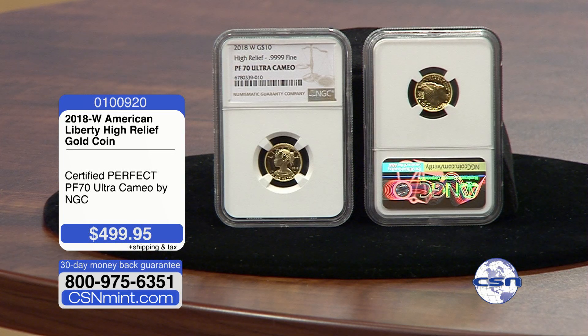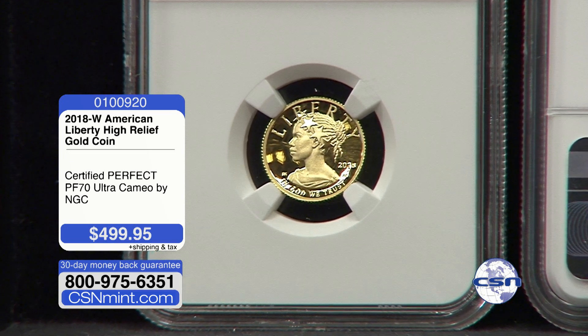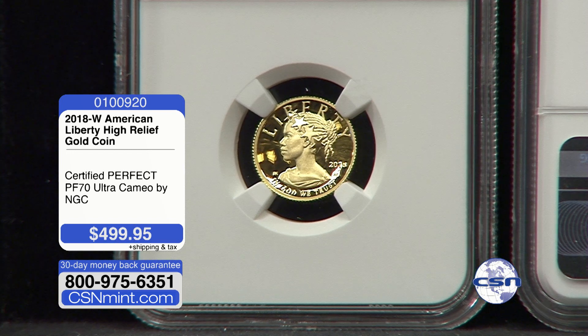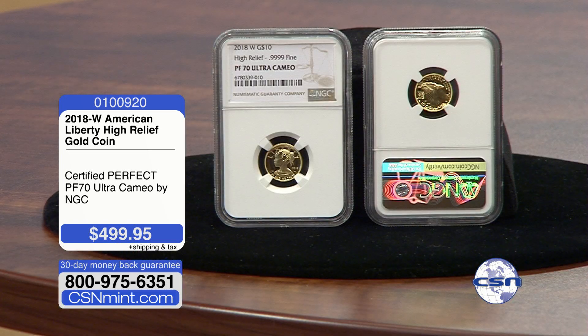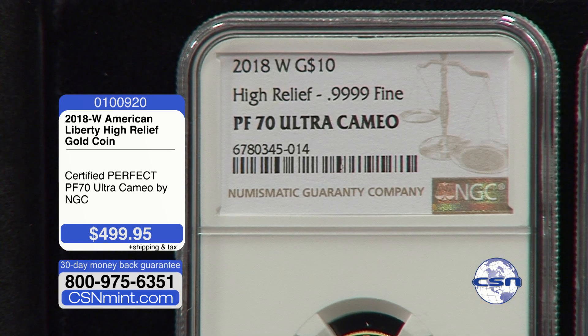We have a phenomenal opportunity here today for you folks at home to take advantage of. We have been working tirelessly since the last time we had this on the show. This is the 2018 High Relief 24-Karat Gold $10 Lady Liberty. We haven't had this on the show since 2018. We did bring you these at the ground floor price in 2018 on a very limited, numbered first strike — around 460 coins at $399.95, which was an immediate sellout. Gold is up nearly 100% in the last six years, and we are bringing you these tonight certified NGC in proof 70 ultra cameo.